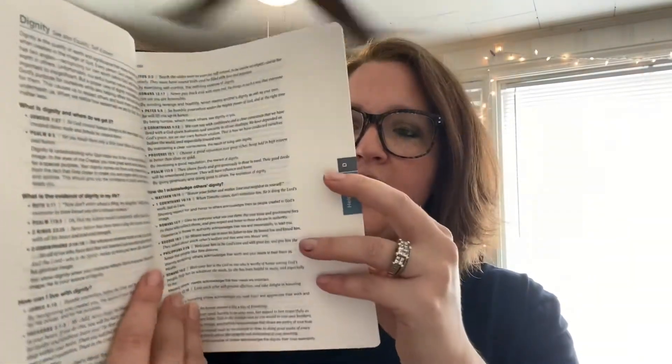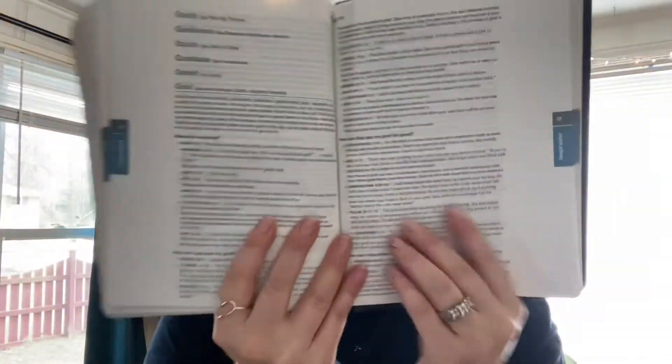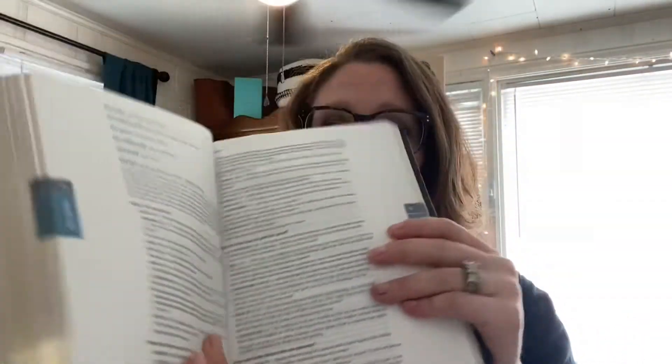Let's find another one — grief. There's grief. All of these darkened tabs right here, this is the Help Finder. These are all of the adjectives and verbs and nouns that have been pulled out for you to dig deeper on through God's word and scripture.